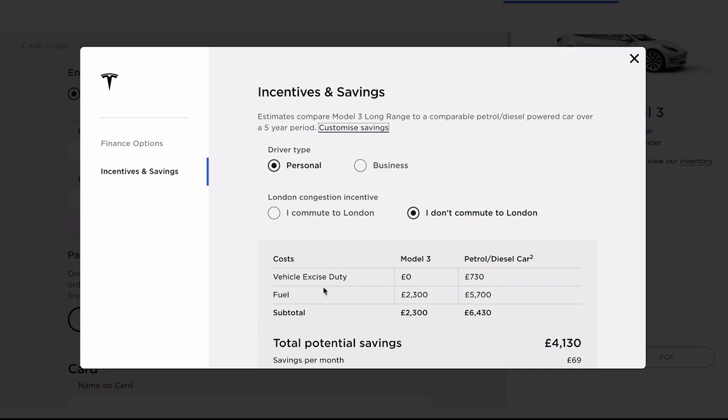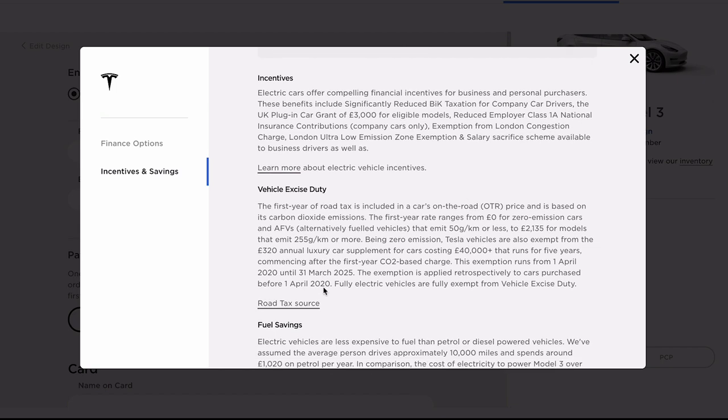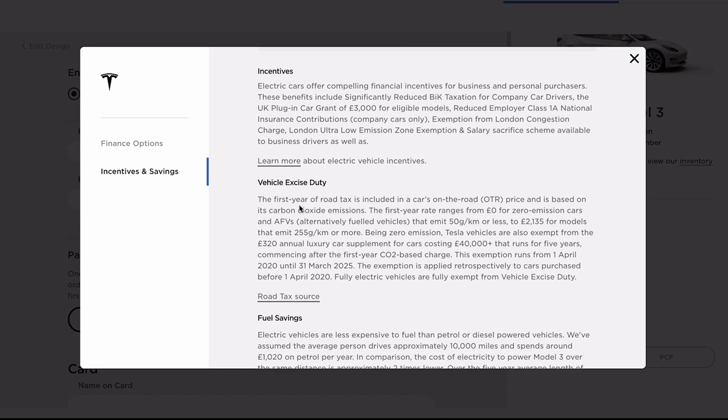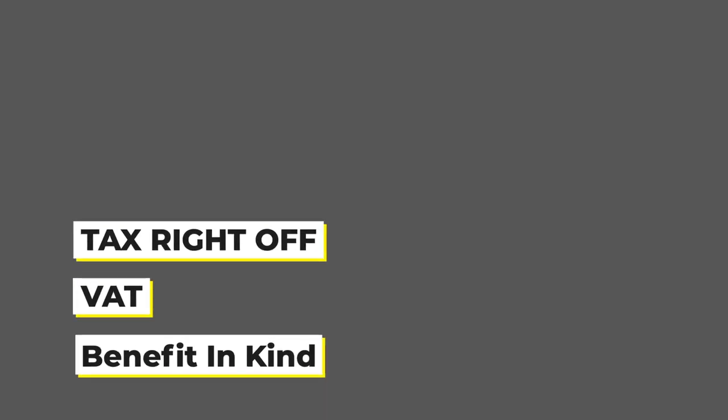On my screen it shows the ways you're saving with all these different incentives — vehicle excise duty, fuel saving, the London congestion charge, all of that. There's so much saving going on here, but it's really confusing, especially for just someone browsing to buy a new car. They don't understand what any of this means. So let's break down the different incentives applicable to this car. You've got benefit in kind, you've got VAT, and you've got the tax write-off.